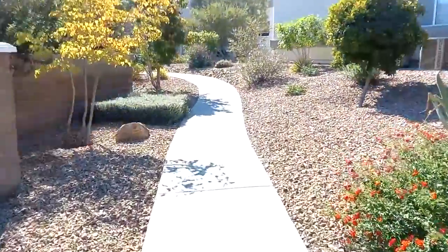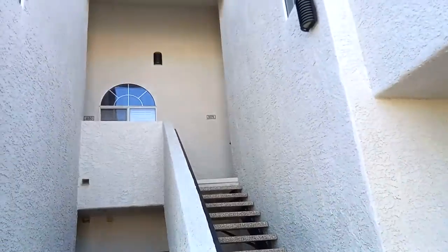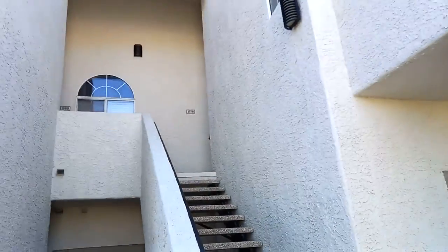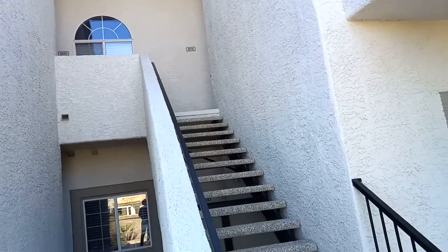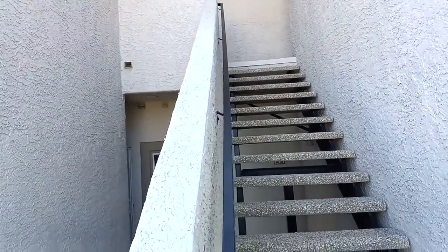Let's go check the condo out — it's just over two hundred thousand. We're gonna go check this second story unit out. It's one bedroom, one bath, just under 700 square feet, going for two hundred and nine thousand.